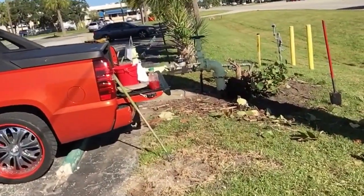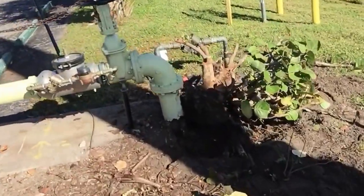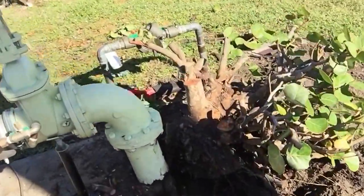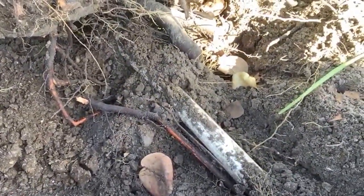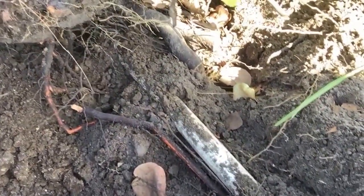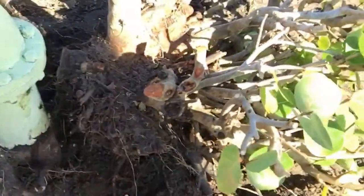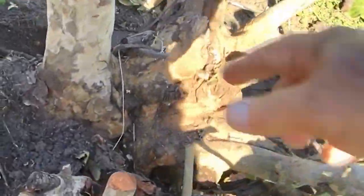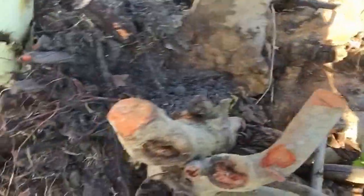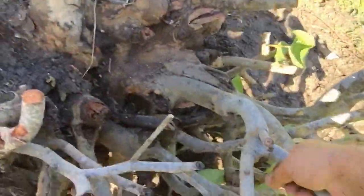I do have it completely disconnected now. You can see all the pipes — PVC pipes — and the pipe here where it was wrapped around. But I got it completely loose now, and it's ready to pull out.